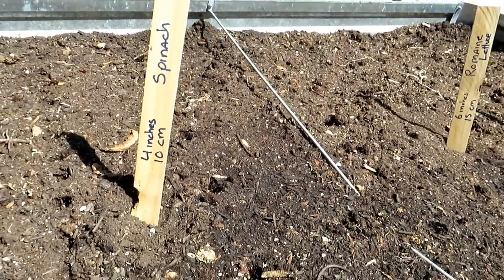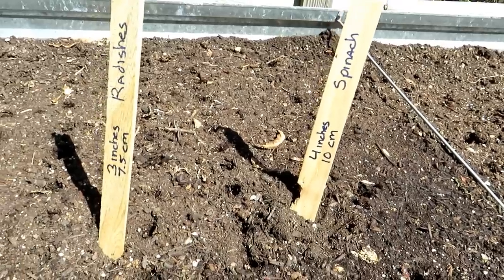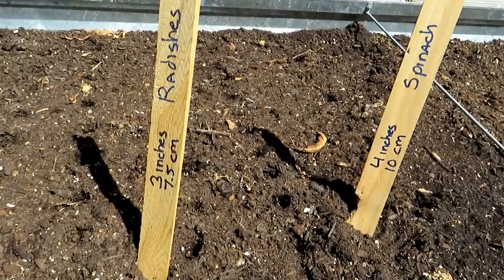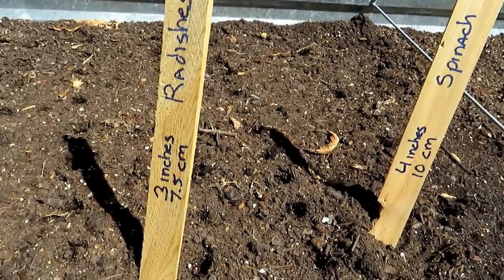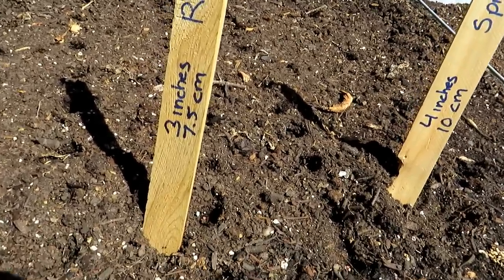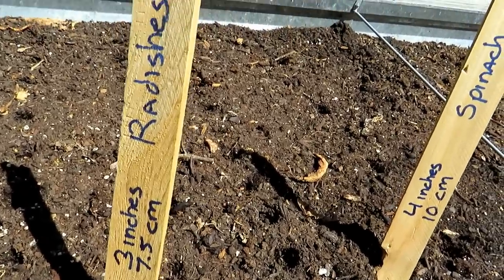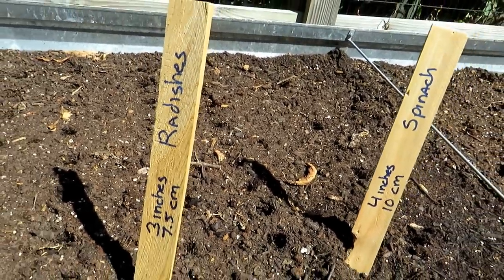All of the seeds that you see me putting in now, I like to put in 2 or 3 seeds. You can thin down to 1 plant as they mature. You just don't want to drop 1 seed in and have it not germinate. Radishes — definitely 3 inches apart. You'll get nice large radishes, 7.5 centimeters. One of my favorite crops.